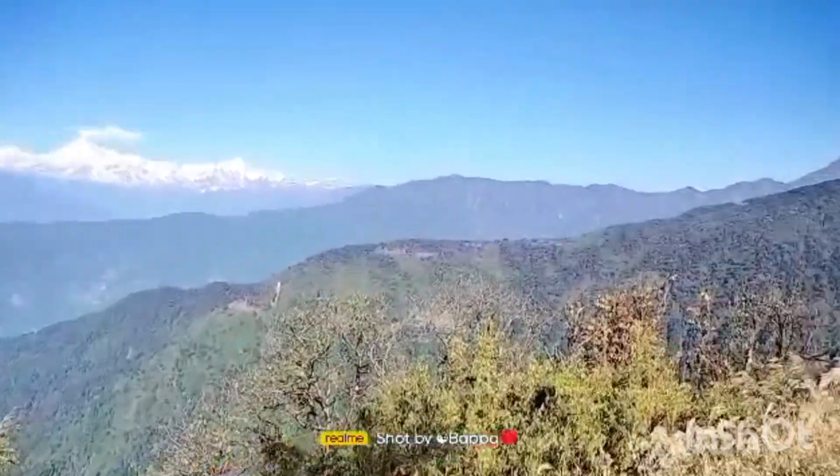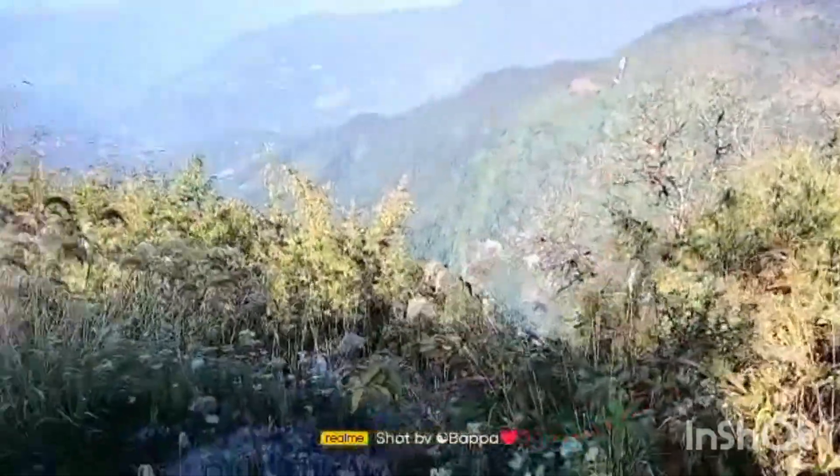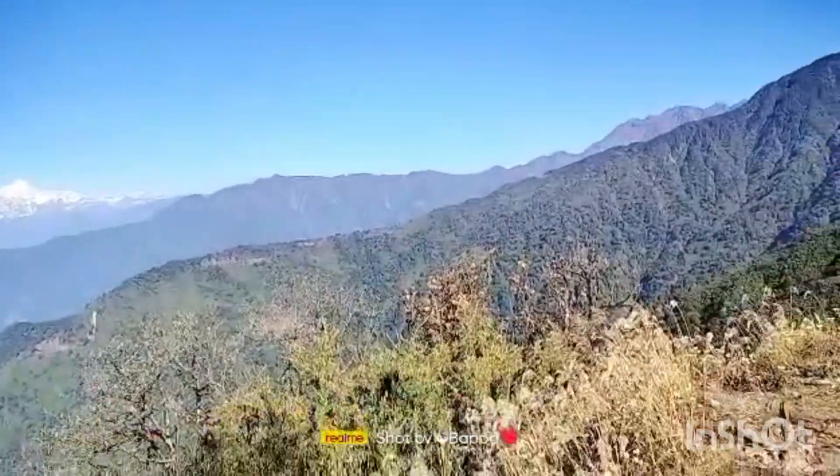Hello guys, welcome back to my channel. Today I am going to show Nathula Pass in Sikkim. We started our journey and you can see the scenery is very beautiful and very amazing. The roads are very good; only a few places you can get a rough road, but overall it's very nice.